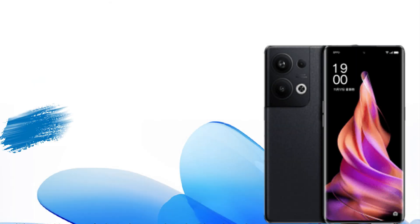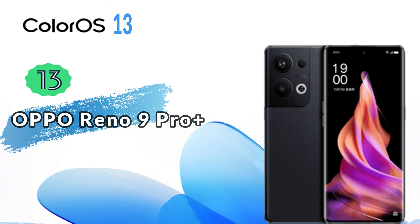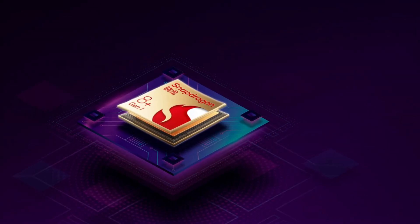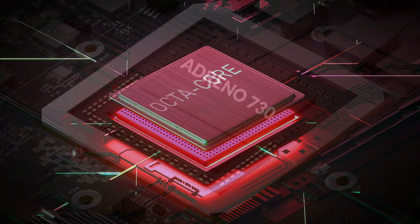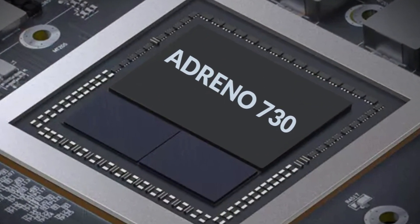The Oppo Reno 9 Pro Plus runs ColorOS 13 based on Android 13. For chipset power, it uses the Qualcomm Snapdragon 8 Gen 1 with an octa-core CPU at a highest frequency of 2.99GHz, and the Adreno 730 GPU is used, which is good for graphics.